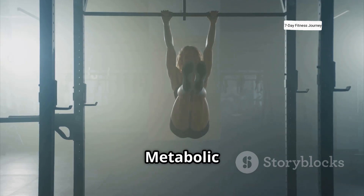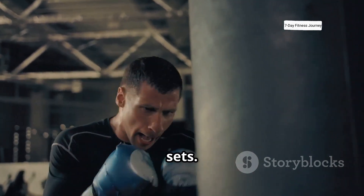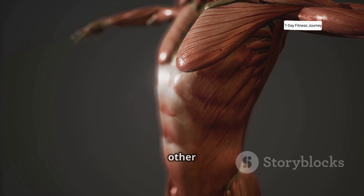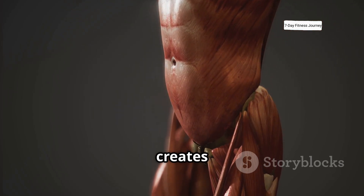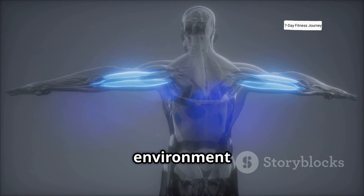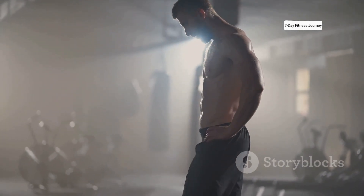The final trigger is metabolic stress. This is that intense burning sensation you feel during high rep sets. It's caused by a buildup of blood and other metabolic byproducts like lactic acid in the muscle. This creates a state of cell swelling, and this environment encourages your body to reinforce the muscle to handle future stress more efficiently.